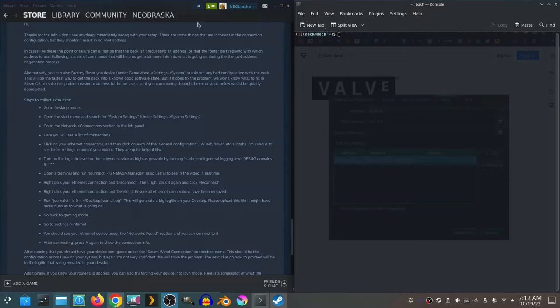That brings us to today. I have this new letter from Valve and they're wanting me to run some final diagnostics, hopefully to get the situation resolved, and I want to go over them with you here today. The email reads: 'Thank you for the info. I don't see anything immediately wrong with your setup. There are some things that are incorrect in the connection configuration but they shouldn't result in no IPv4 address.' In cases like these, the point of failure can either be that the Deck isn't requesting an address or that the router isn't replying with which address to use.